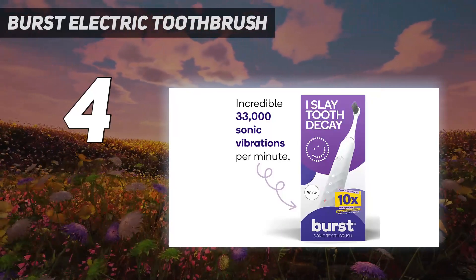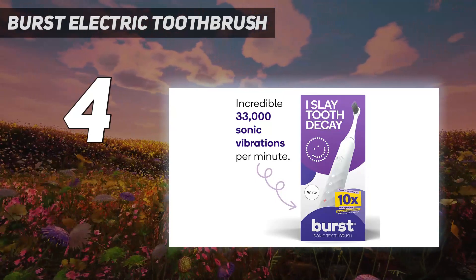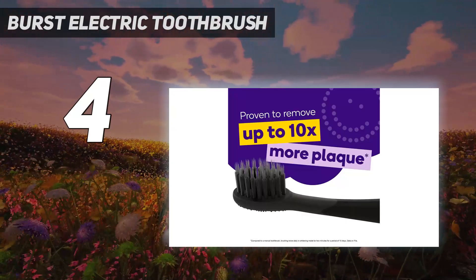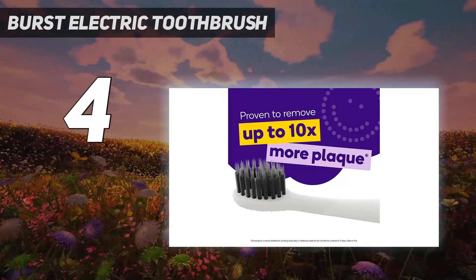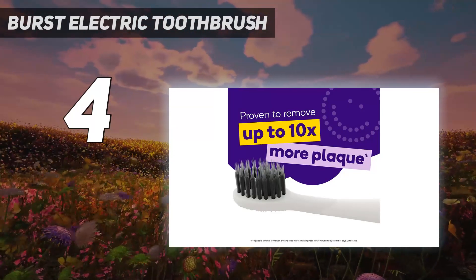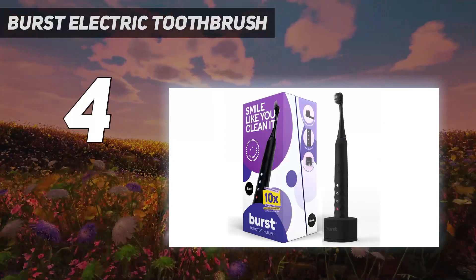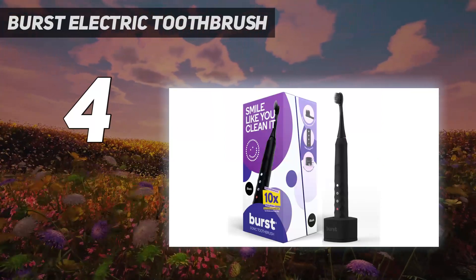It offers 3 brushing modes: Whitening, Sensitive, and Massage. This electric toothbrush is powered by a 700mAh lithium-ion battery that lasts 4 weeks with a single charge. The 2-minute timer with 30-second intervals ensures that you change quadrants while brushing.